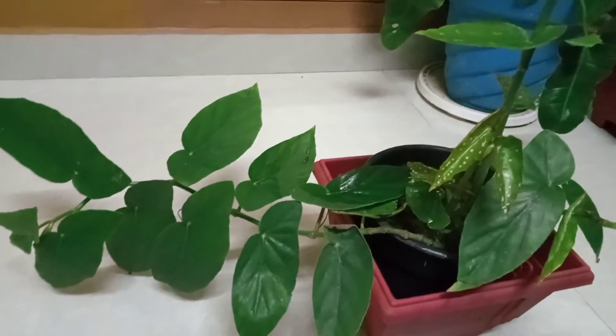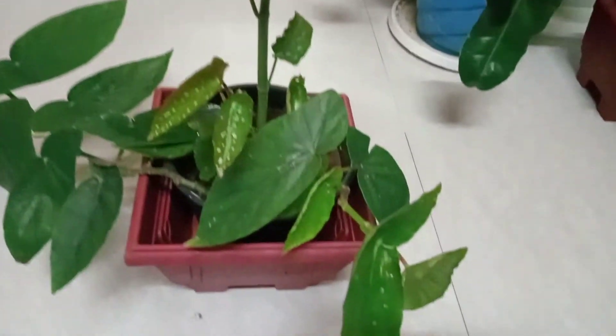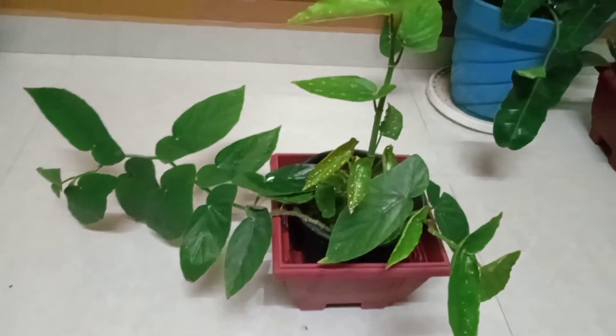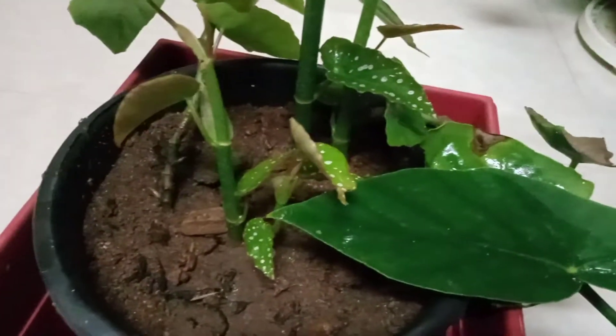This is a pink flower plant. It can grow in direct sunlight or in the shade. The shape of this plant is called angel wing, and it produces pink flowers.